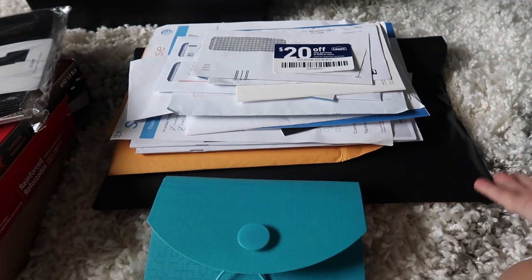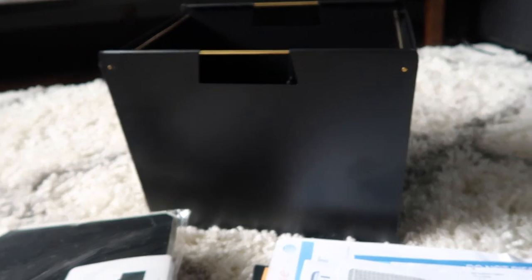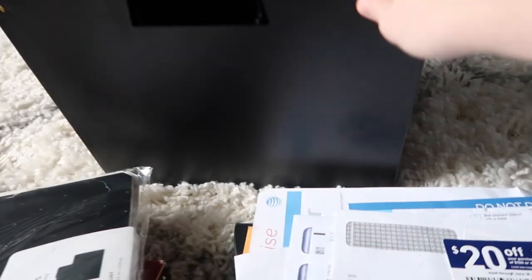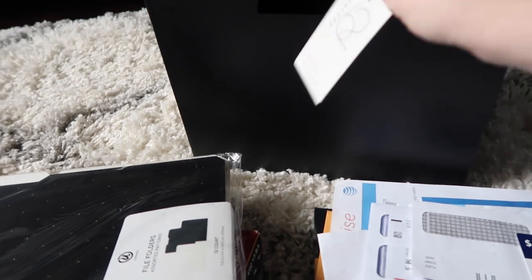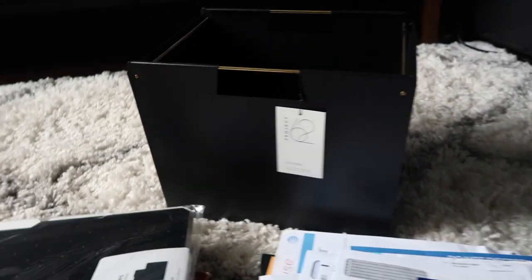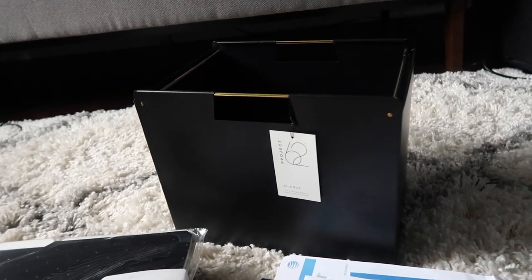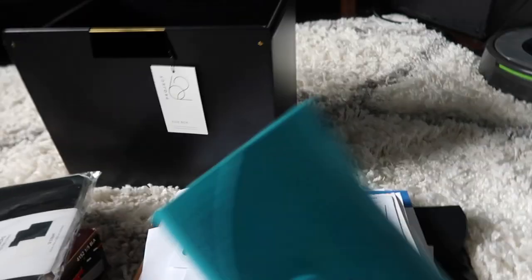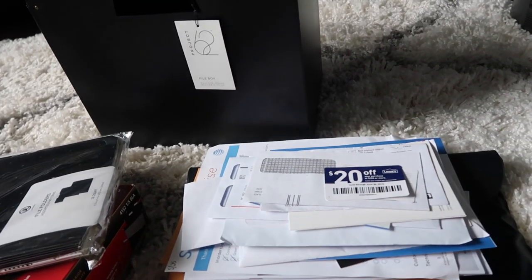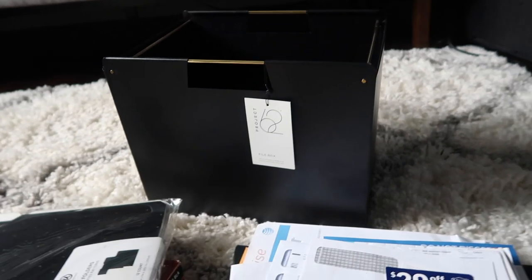We have some pretty important papers here, like from when we bought the house, and I just want to make sure we always know where everything important is. One day while I was at Target, I actually found this black file folder box — it's a metal box with gold accents. I can't remember the exact price, but it was less than ten dollars. I think we got it on sale too. This is from the Project 62 brand. It looks pretty classy, so even if it's just sitting out on top of one of our desks or on a shelf in our office, it's going to look really good — not like a crappy accordion folder.